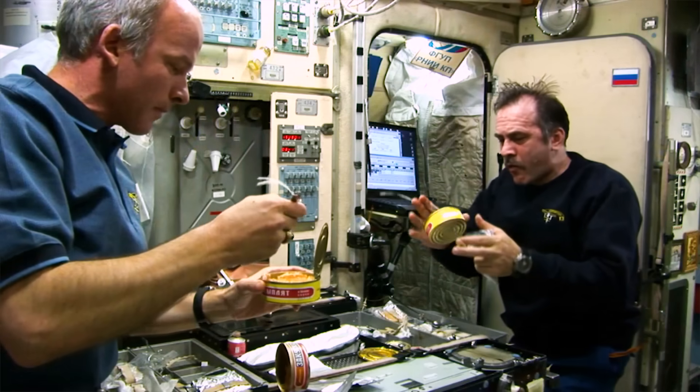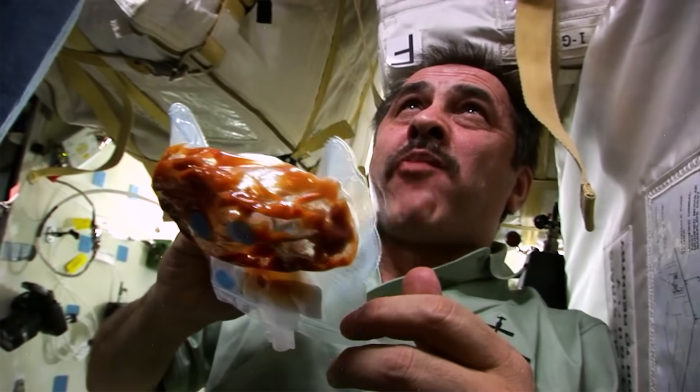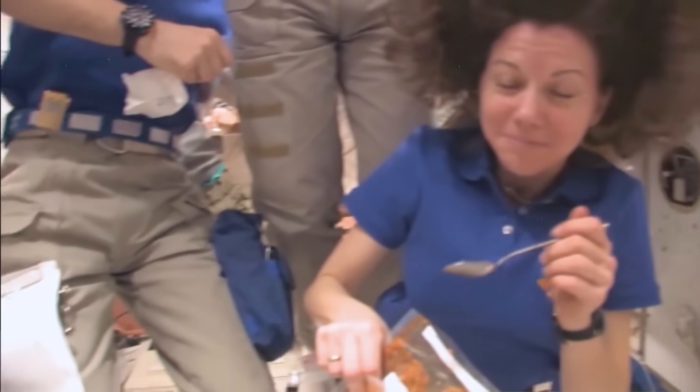Breakfast is during our post-sleep period — scrambled eggs, sausage patty, granola, or yogurt. Lunch is kind of as you can get it. And then dinner was generally on the shuttle, and on the space station as well, more of a community meal — which is a nice thing to have.